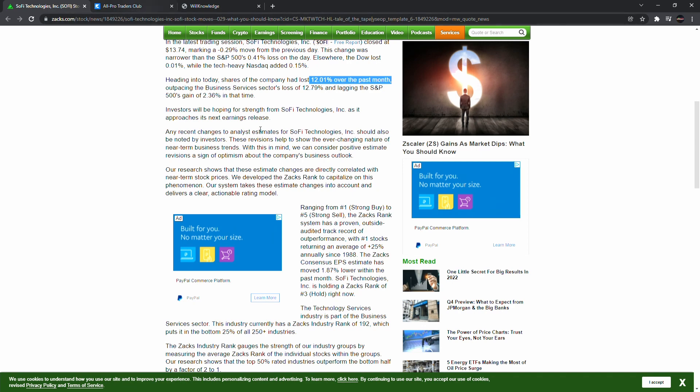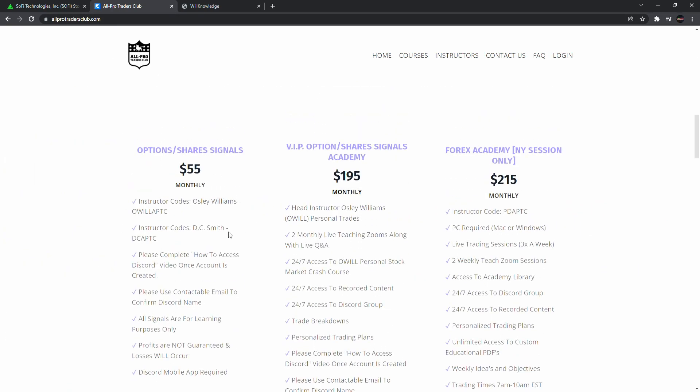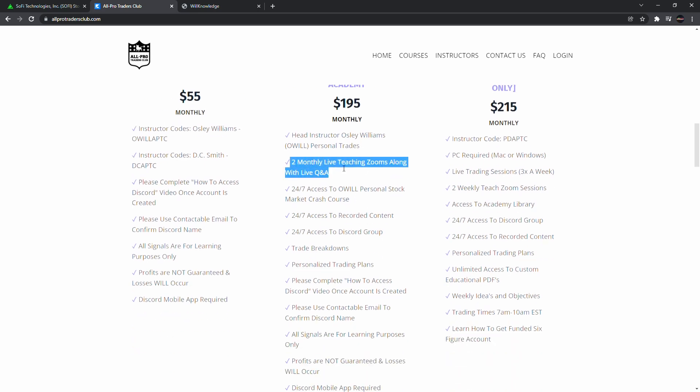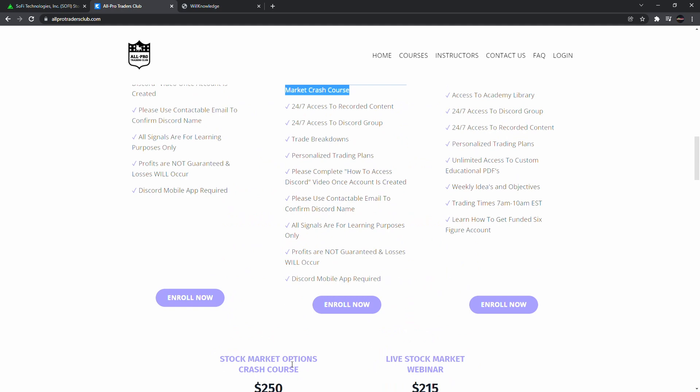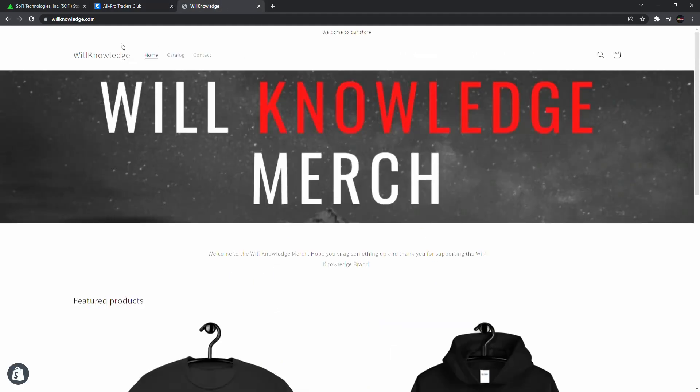This video is sponsored by allportraitsclub.com — make sure you come sign up for the buy and sell signals. We also have the VIP buy and sell signals. The biggest difference is the regular signals cover entries, exits, options stuff like that, while in VIP I actually teach you how to trade. In VIP you also get two monthly live teaching Zooms — actually four this month — and 24/7 access to the stock market options crash course.